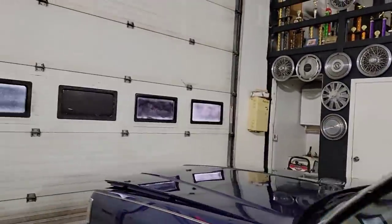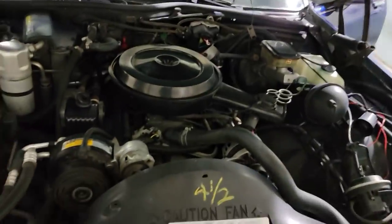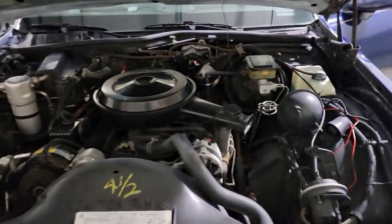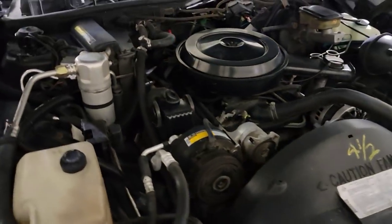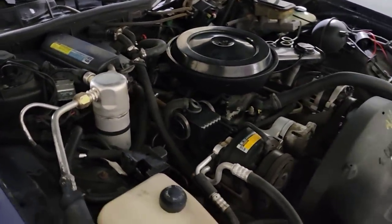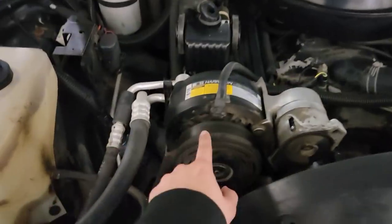Let me show you guys the engine bay now — let's rinse it off. Much better. It had a lot of overspray paint on it, did a little pressure washing and made it look back OG clean. This is a stock 305 with a Daisy compressor.